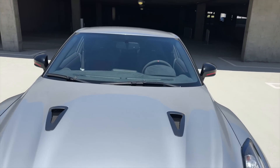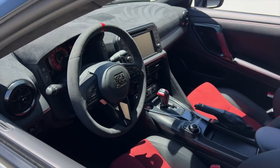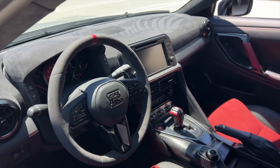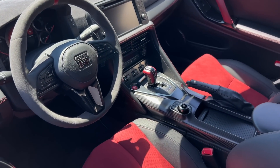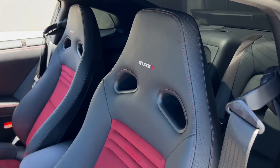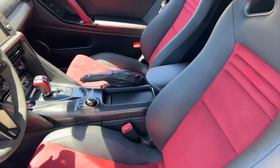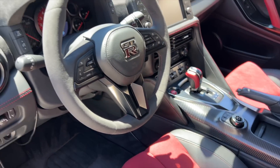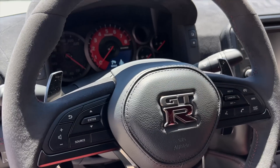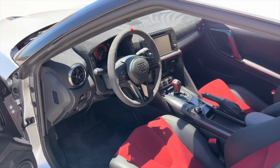The interior is amazing. Full alcantara interior — alcantara steering wheel, alcantara headliner, roof liner, dash liner. Full carbon and red Nismo racing seats. Being that it's a Nismo, it has Recaro Nismo racing seats, a lot of carbon and a lot of alcantara, which is actually my favorite. The gauge cluster is also red because it's a Nismo.